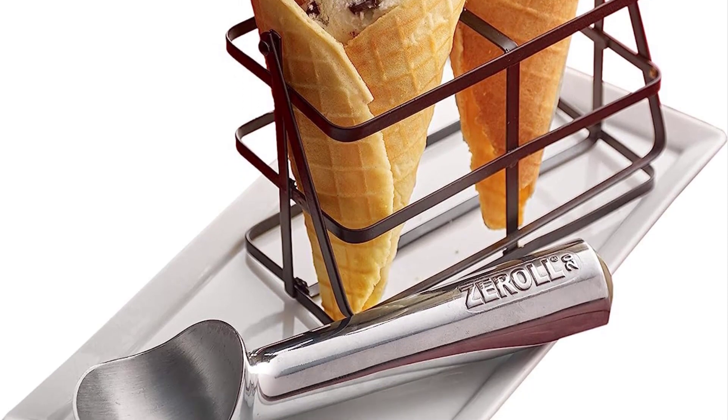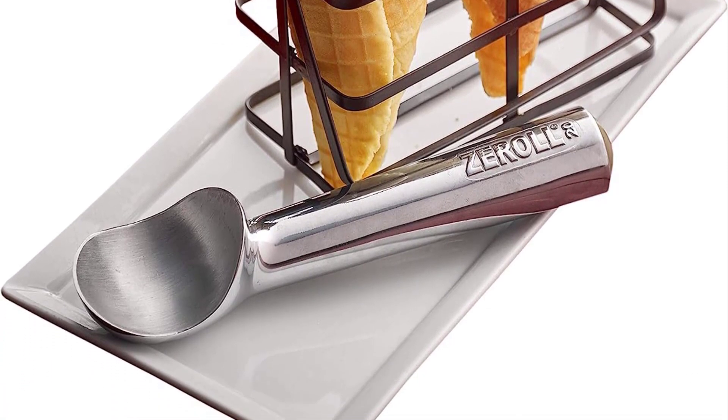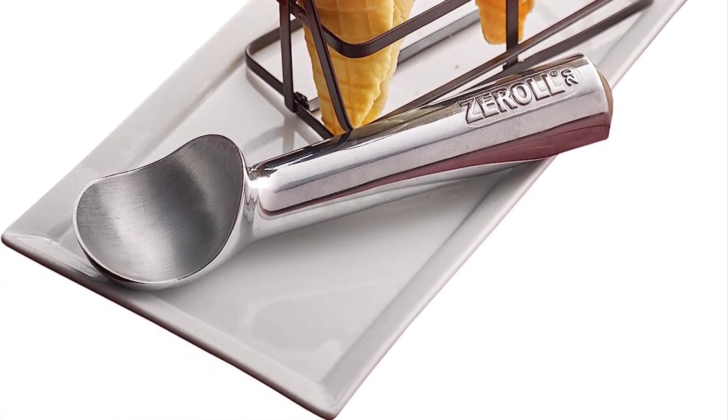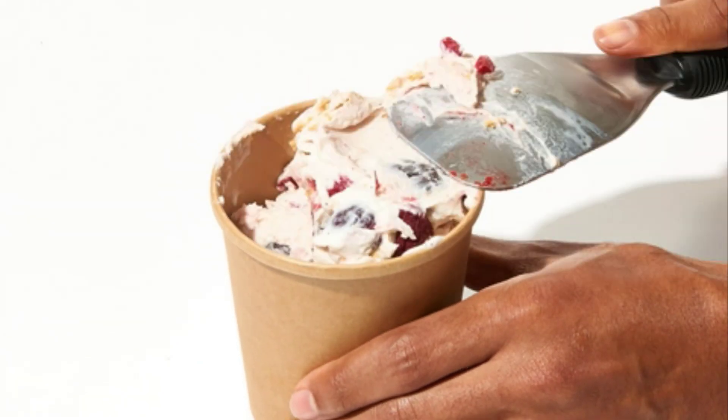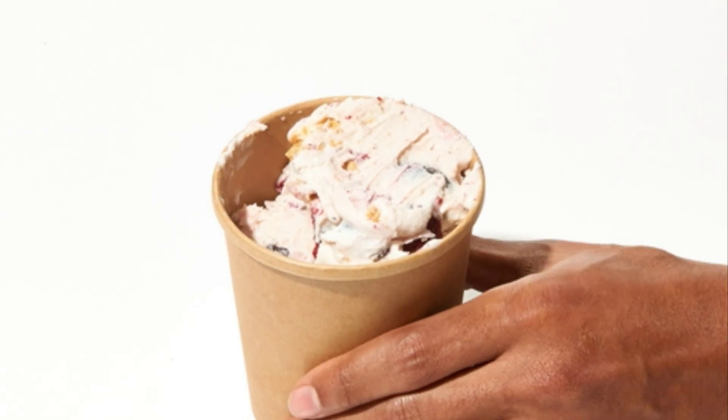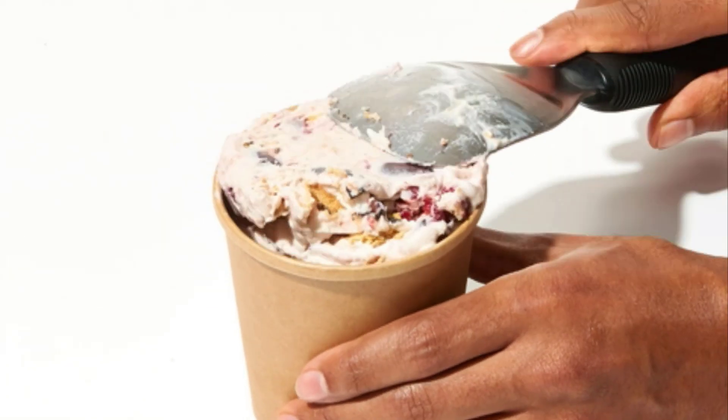In our testing lab in Birmingham, Alabama, we spent 10 hours testing 24 different ice cream scoops to determine the best ones. In this video, we will discuss the top 5 best ice cream scoops on the market. We have made our research and this list reflects our opinion.